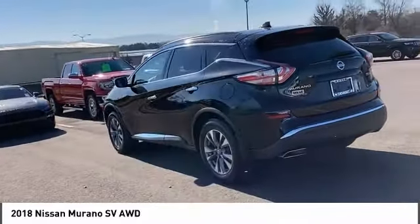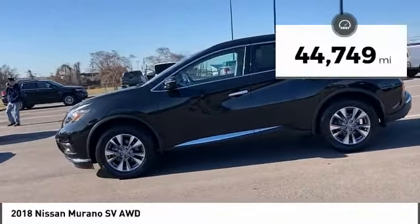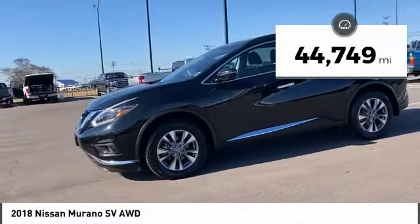Great fuel economy and a powerful V6 engine combine to deliver a refined driving experience. This vehicle has less than 45,000 miles.